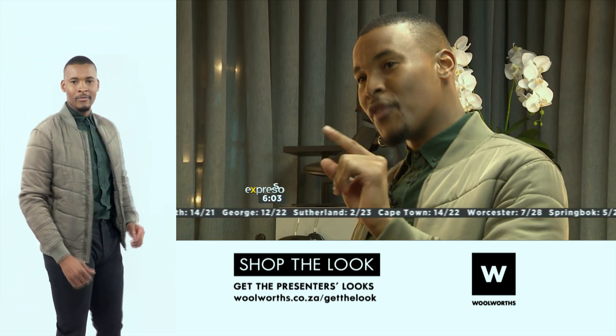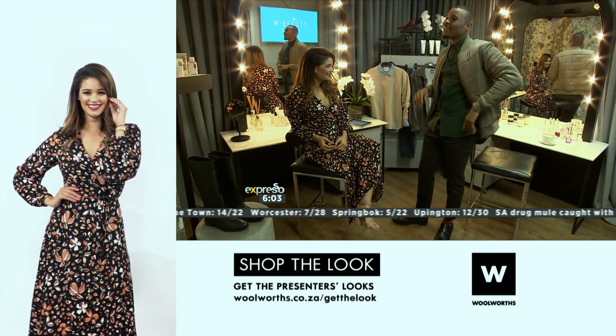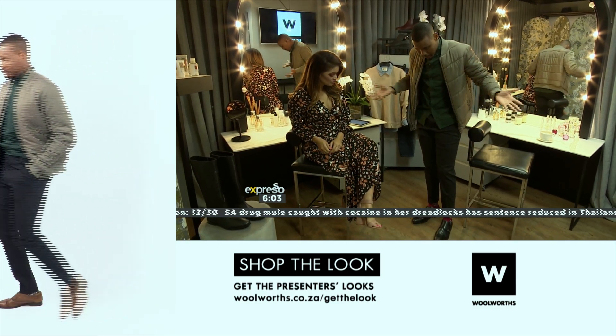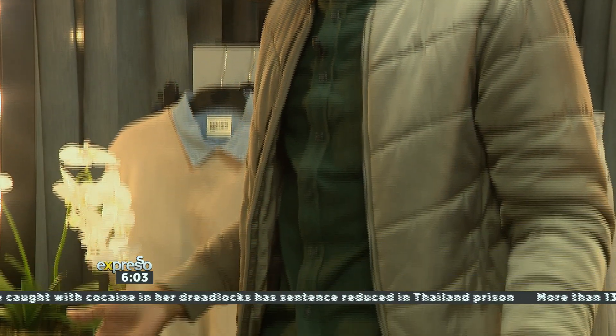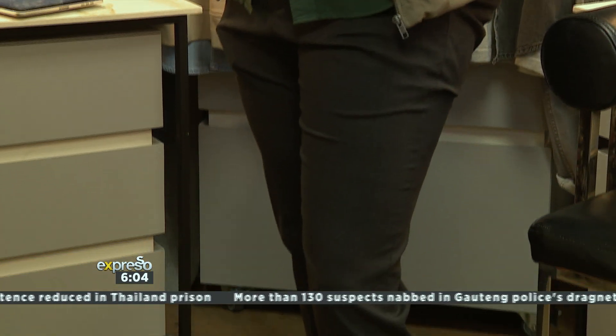I've gotten so used to having the viewers at home help us out with the outfits that sometimes I just leave it to them. But today I chose this outfit by myself. It's a pair of formal trousers with a really striking, strong green shirt.